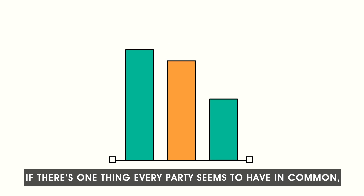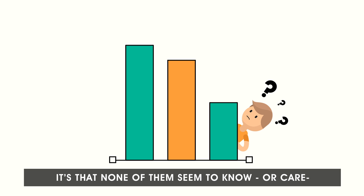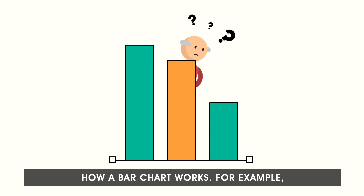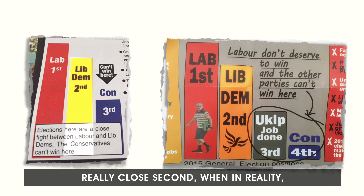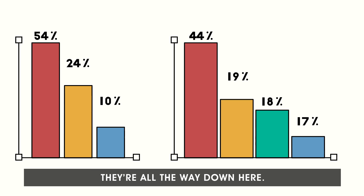If there's one thing every party seems to have in common, it's that none of them seem to know, or care, how a bar chart works. For example, here are some Lib Dem flyers claiming they're a really close second, when in reality, they're all the way down here.